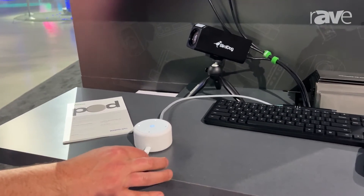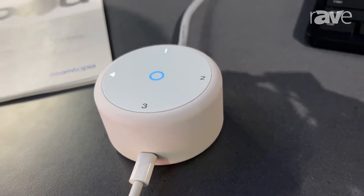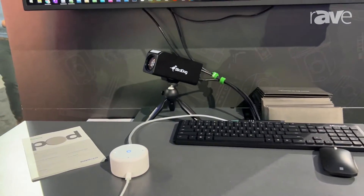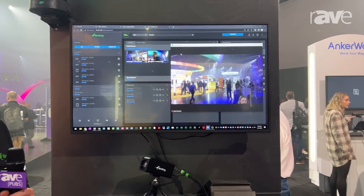With this USB cable at the front here, you can plug that directly into a Zoom Room or even a regular Zoom client and access any audio or video source on your network. It makes it super simple to add people into a meeting and have high-quality cameras or high-quality sources rather than just relying on a web camera.